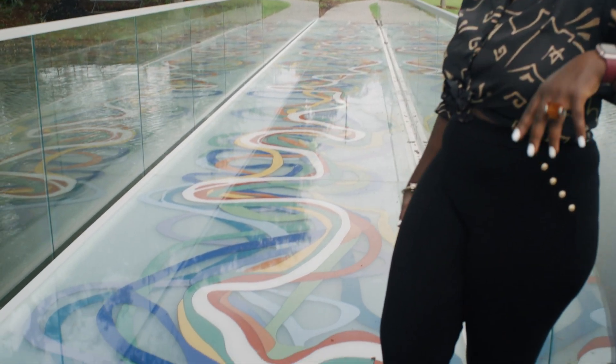The environment makes its way into the work itself also, through pieces like this that are inspired by nature. This design is a map of the Mississippi River as it changes over time. Isn't that cool?